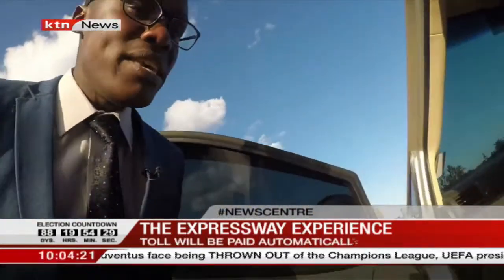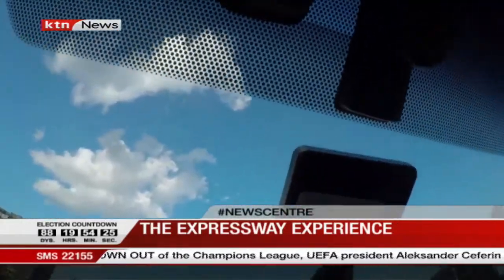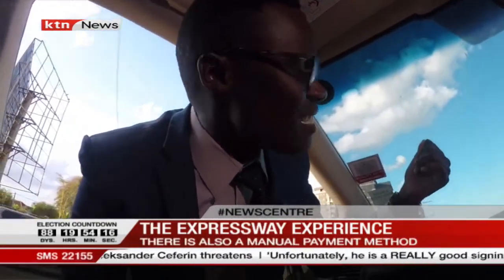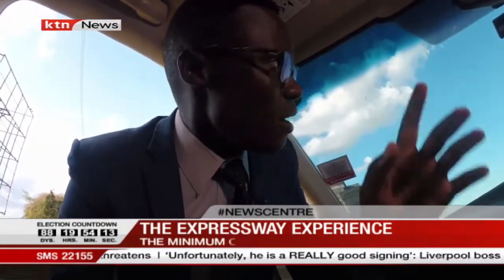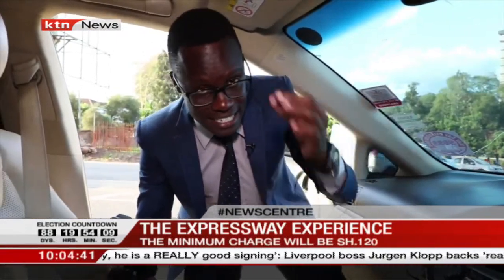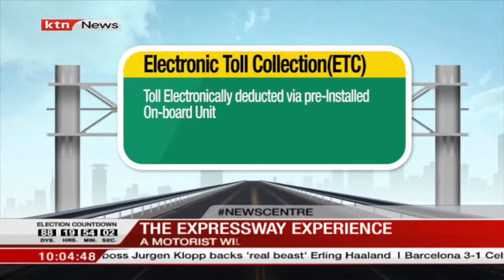We'll go inside this particular car we are using and I'm going to show you what an OBU looks like. The onboard unit — this particular device that you can see here, attached on the windscreen — with this device it is automatically detected at every tolling station. Once you drive through with this OBU on board, it is detected and you are able to be billed electronically. The electronic toll collection is also known as the ETC.